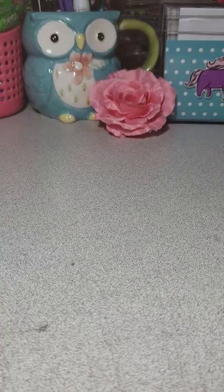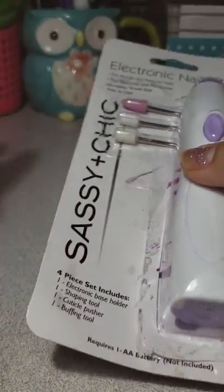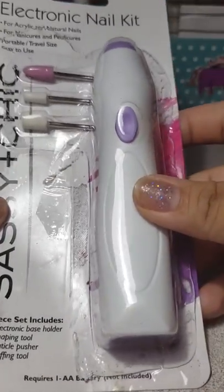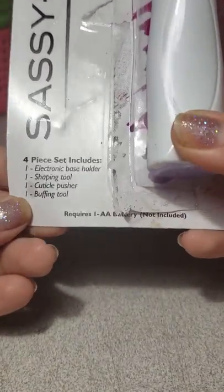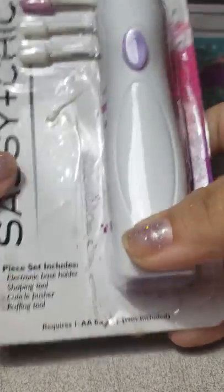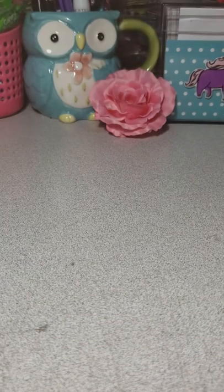I've seen everybody hauling this. I taped it because I wanted to show you guys — I did open this and try it on my nails and it works awesome. It still has the batteries in but it doesn't come with batteries. It requires two double-A batteries, not included. I really, really like it.